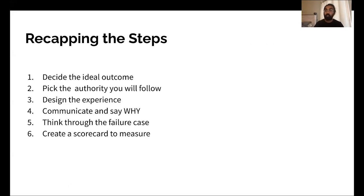Let's recap the steps. Number one: decide the ideal outcome. Number two: pick the authority you will follow. Number three: design the experience. Number four: communicate and say why. Number five: think through the failure case. And number six: create a scorecard to measure.